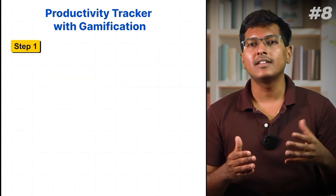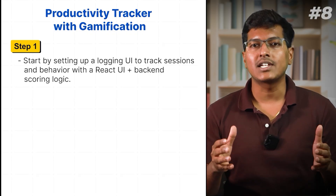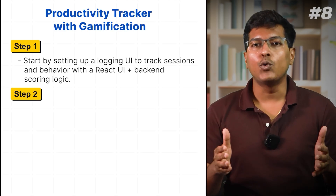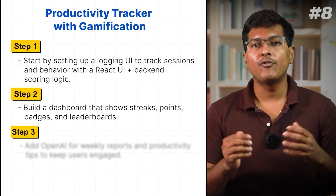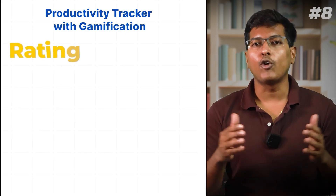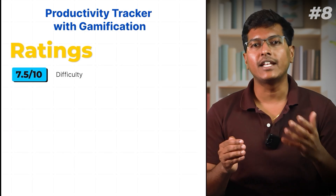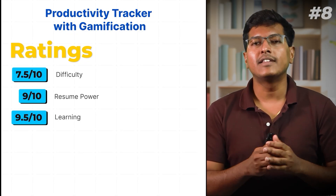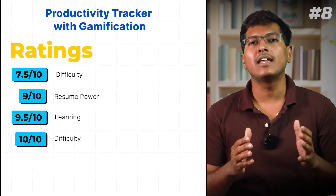Here's how to build it: Set up a login UI to track sessions and behavior with a React UI plus backend scoring logic. Build a dashboard showing streaks, points, badges, and a leaderboard. Add OpenAI for weekly reports and productivity tips to keep users engaged. My rating: 7.5 in difficulty, 9 in resume power, 9.5 in learning — since you will learn backend scoring, dashboards, and social features — and 10 in coolness factor.